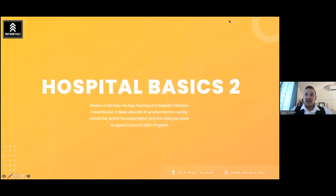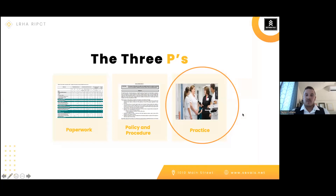When we talk about hospital basics, part one covered all the documents and items CMS and accrediting bodies look for. Today we review the day-to-day practice of an infection preventionist. A lot of times someone gets into the role, gets an office, and asks: what exactly do I need to do? Is there a checklist? That's what we're going to talk about today — what we've been recommending for clients with great success.